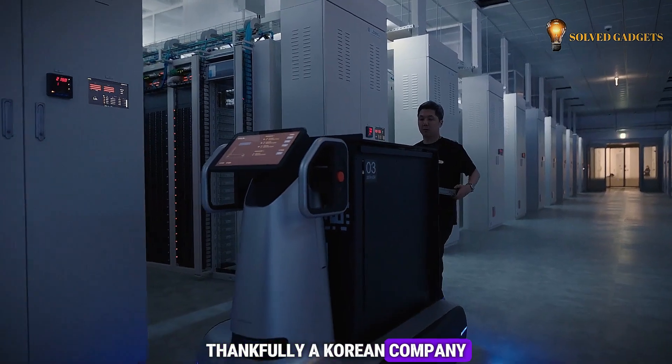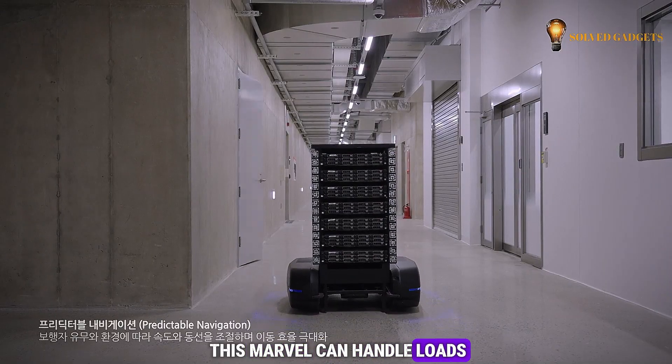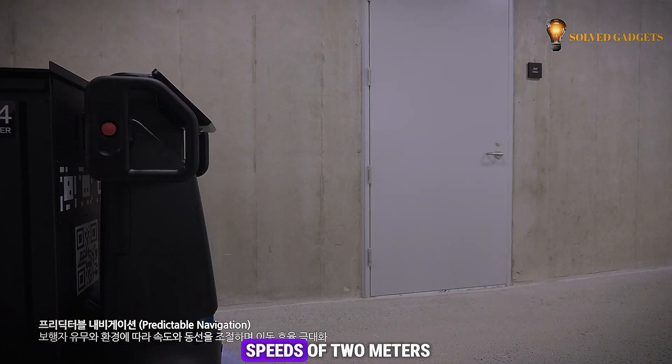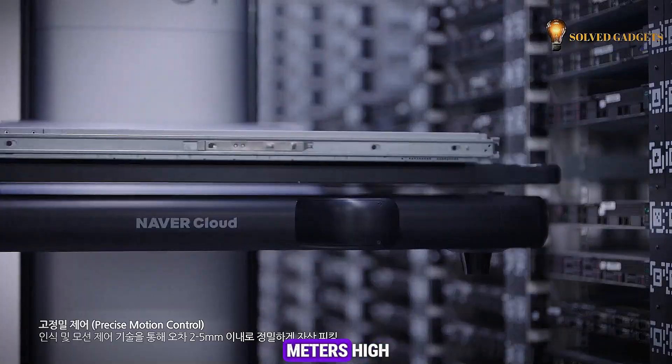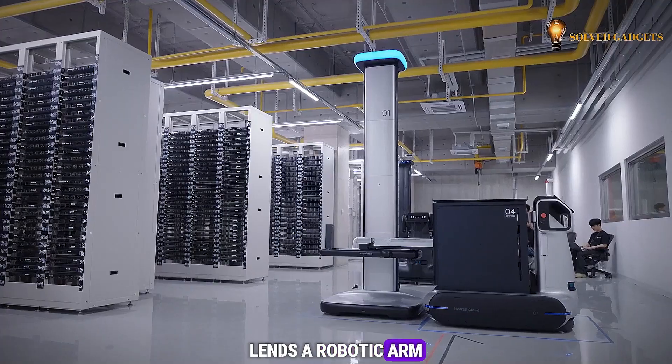Thankfully, a Korean company has come to the rescue with the Garo robot. This marvel can handle loads up to four times heavier than a typical server, zipping them along at speeds of two meters per second. And for those hard-to-reach racks up to three meters high, another robot named Cero lends a robotic arm for effortless loading.